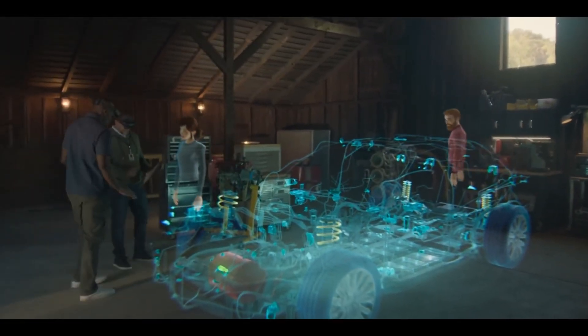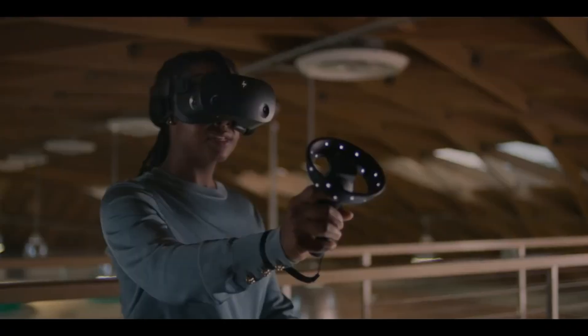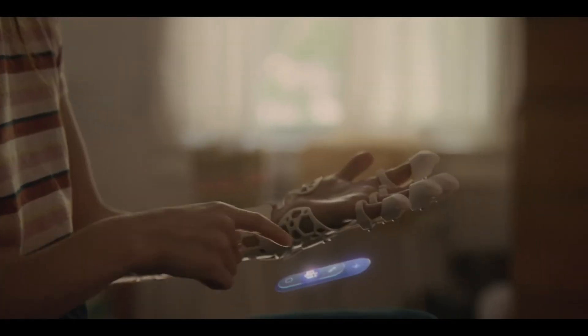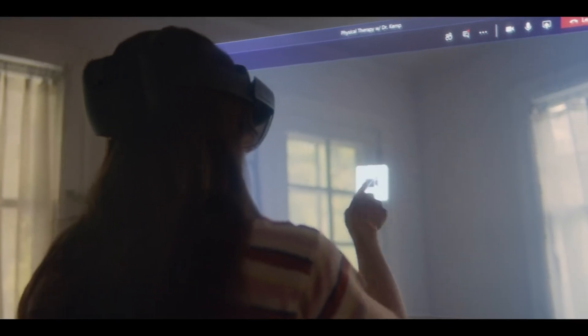Compatible with a range of devices from HoloLens to smartphones, Mesh integrates effortlessly with Microsoft Teams, offering continuous virtual spaces for dynamic and ongoing collaboration. With Microsoft Mesh, the future of remote work is here, providing a transformative platform for global connection, creativity, and teamwork.